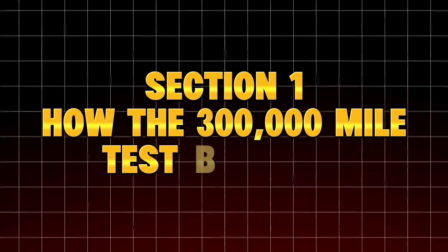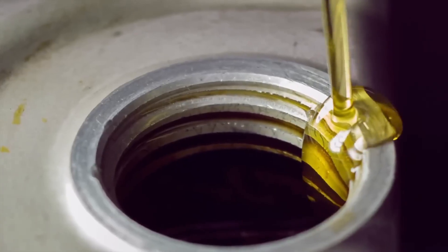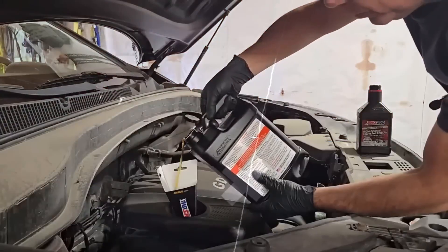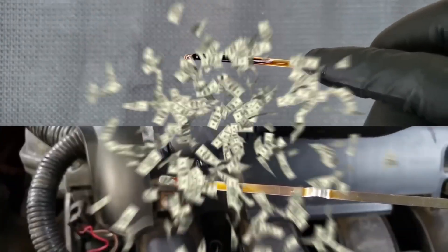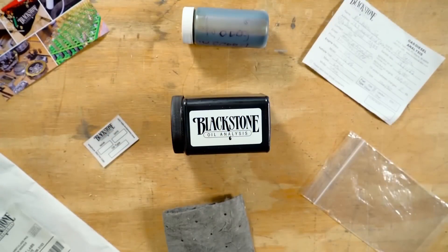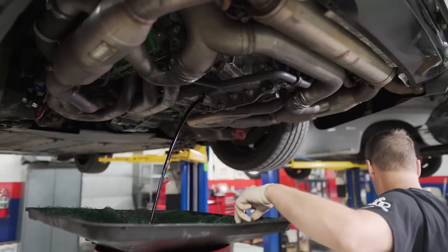Before diving into the results, here's how the test was structured — because data without context is just noise. This wasn't a lab simulation or marketing stunt. This was a multi-year endurance test involving three identical Toyota 2.5L 4-cylinder engines, known for reliability and predictable wear. Ten different synthetic oils were tested in rotation under standardized driving conditions: mixed city and highway, similar climates and load patterns. Oil analysis was performed at every 5,000-mile interval by Blackstone Laboratories and Polaris Labs.